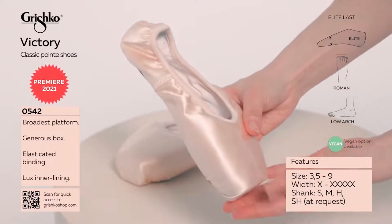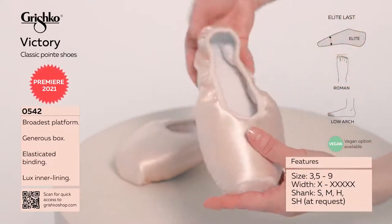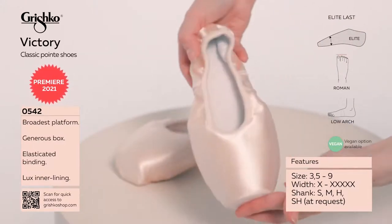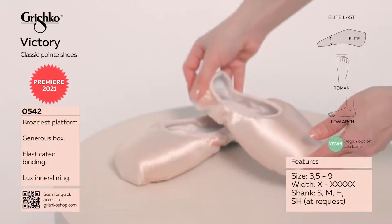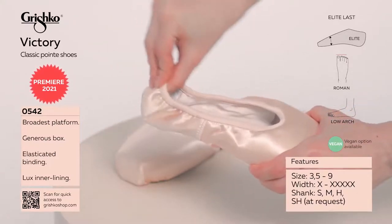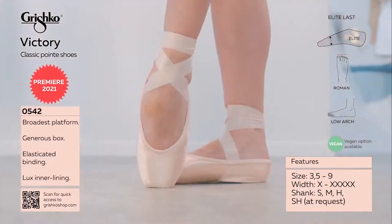Extra broad platform for effective balance. Extra wide box that provides comfort and a perfect hug to square Roman feet. Extra space created in the big toe area. Elasticated binding eliminates the need for a drawstring and provides a secure fit.